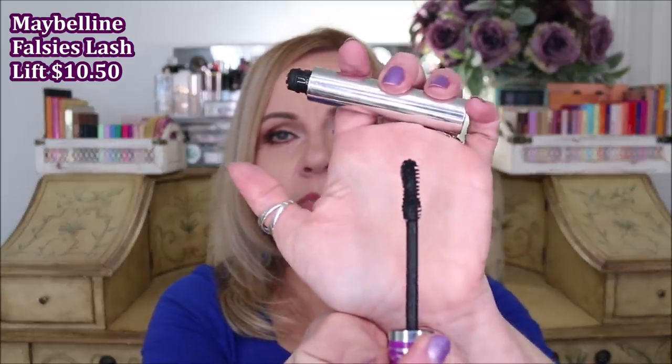I mentioned this mascara very recently in my top favorites at the drugstore - it's called the Falsies Lash Lift by Maybelline. I had it for about three weeks and I could tell it was going to be such a good mascara. I really like it a lot and have enjoyed every time I've used it. It has that hourglass wand - some people like it, some people don't, it just depends on your preference. One drawback is that you do have to wipe it off a lot, which I have to do with almost every mascara I use - if I go in with too much too fast it's going to clump rather than give length or volume.